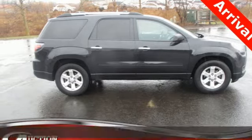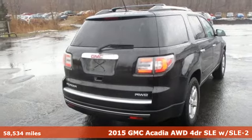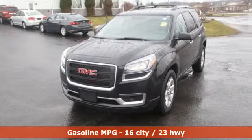It's a 2015 GMC Acadia. There's room for family and friends and their cargo alike in this Acadia. And with features like these, every drive is a pleasure.